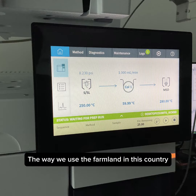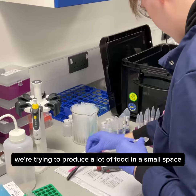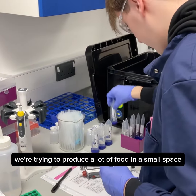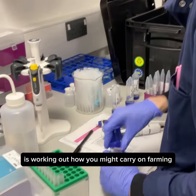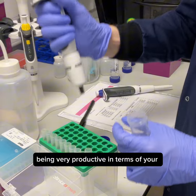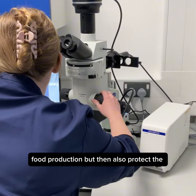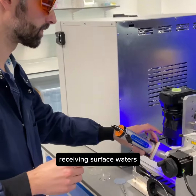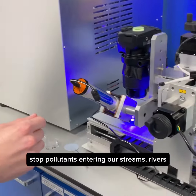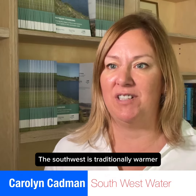The way we use farmland in this country in a lot of places is quite intensively — we're trying to produce a lot of food in a small space. So one of the things we're doing in this centre is working out how you might carry on farming and being very productive in terms of food production, but also protect the receiving surface waters and stop pollutants entering our streams, rivers, lakes and reservoirs.